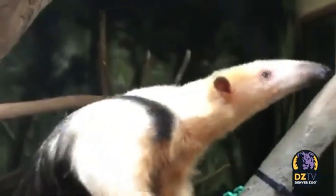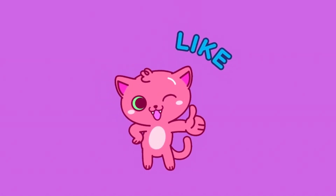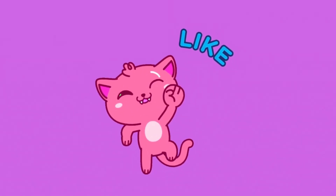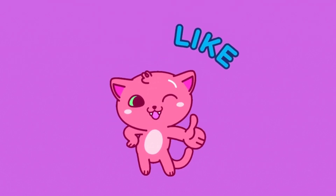I hope you enjoyed this fascinating exploration of why anteaters give birth standing up. If you found this information intriguing, don't forget to click that like button and subscribe to the channel for more captivating videos about the wonders of nature. See you all next time.